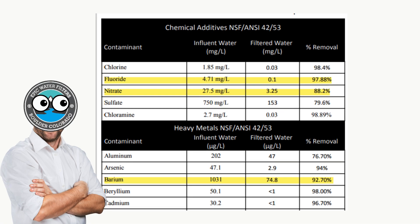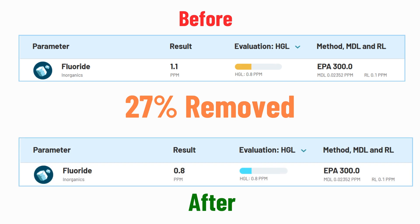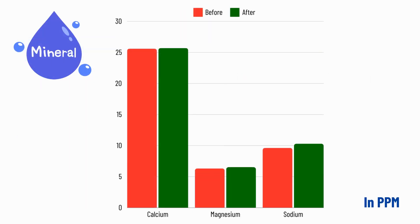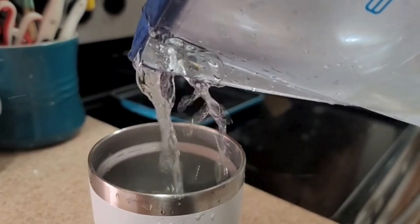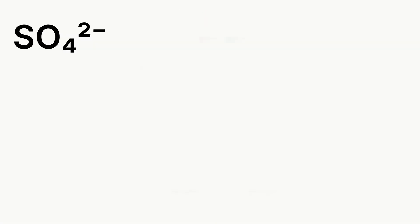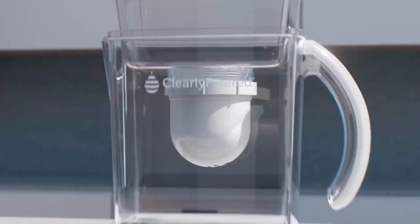However, despite the manufacturer's claims, it struggles to remove fluoride, barium, and nitrate. This pitcher doesn't reduce healthy minerals, so your water tastes refreshing. But the surprising thing is this pitcher seems to add sulfate, which was also found in two other test reports.